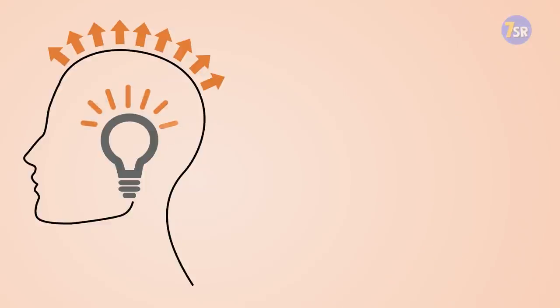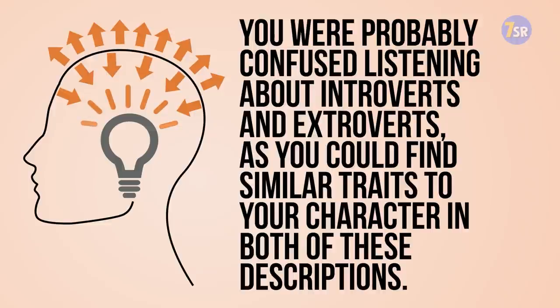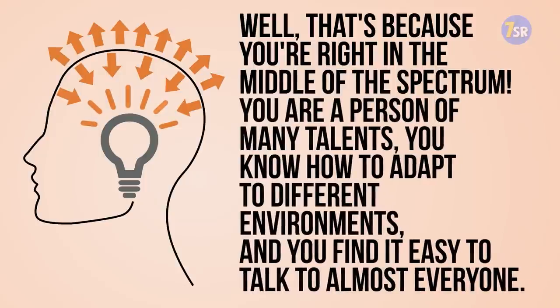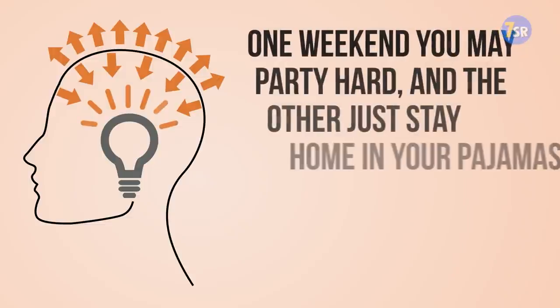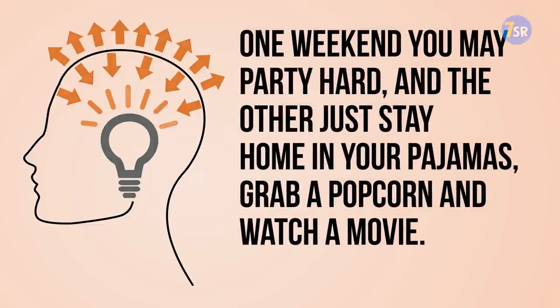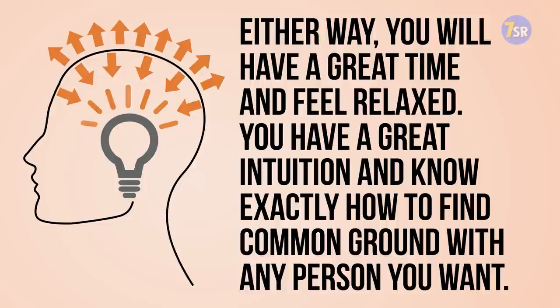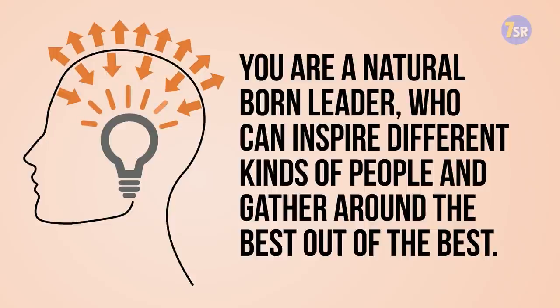Finally, if you experienced difficulties but still passed the test, then you are an ambivert — a rare type of personality. You were probably confused listening about introverts and extroverts because you could find similar traits in both descriptions. That's because you're right in the middle of the spectrum. You are a person of many talents; you know how to adapt to different environments and find it easy to talk to almost everyone. You're confident and feel comfortable in pretty much every social situation. One weekend you may party hard, and the next just stay home in your pajamas, grab some popcorn, and watch a movie — either way, you'll have a great time. You have great intuition and know exactly how to find common ground with any person. You are a natural-born leader who can inspire different kinds of people and gather the best of the best.